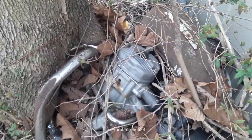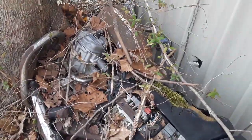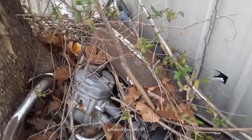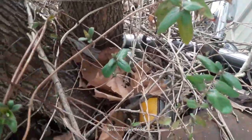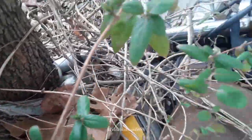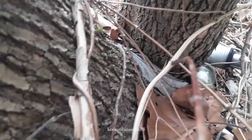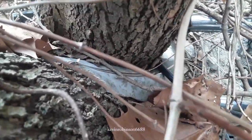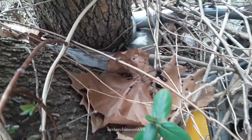I'd say that thing's been there for a lot of years. Old Honda. Look at how that grew right in the tree. That's crazy. That's part of the inner tube right there, I think. The tire. Wow.